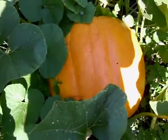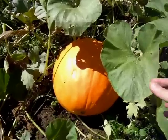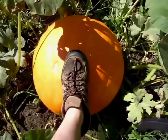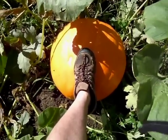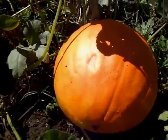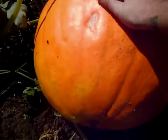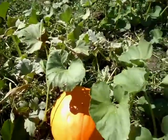We've got one up here that's a little closer to being done, so let's go check it out. We got another big one here — pretty good size, as you can see compared to a size 12 shoe. This one is maybe 80 to 90 pounds, nowhere near as big as the other one. This one's just about ready, maybe another week or so — the vines are starting to die off.